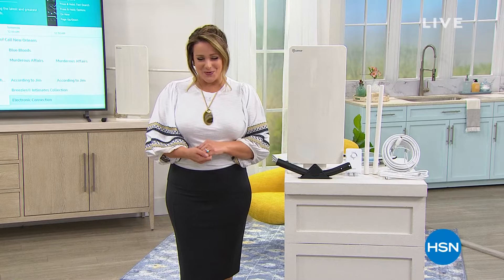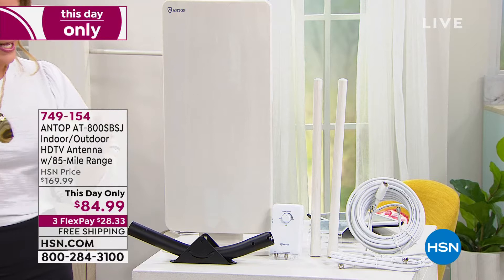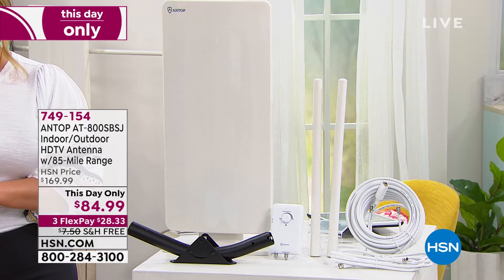It is Customer Appreciation Month and we want to show you, inspire you, and help you discover some of our number one favorite brands at HSN. It's a brand new Monday morning and we've got some great electronics. We've been talking about the antenna on our today's special. If you want the most powerful antenna we offer at HSN — indoor or outdoor — we've got it from the number one manufacturer of antennas in the United States. It's called Antop, and this is the most powerful with the most range we've ever done.